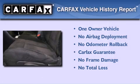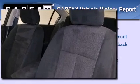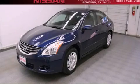This Nissan has had only one owner and it qualifies for the Carfax buy-back guarantee. Call or visit us right now and arrange your test drive today.